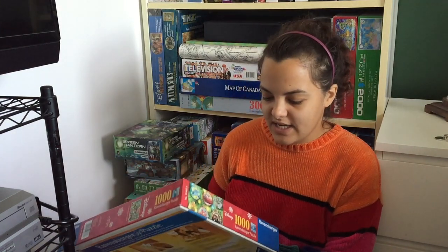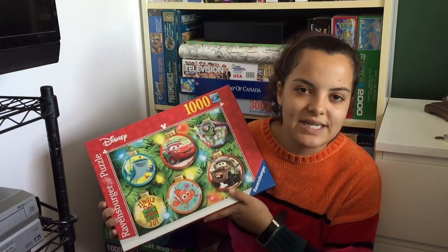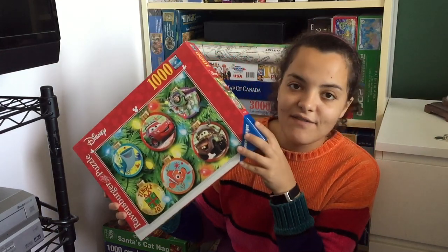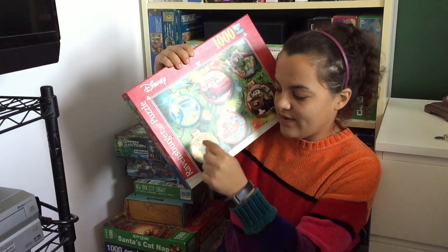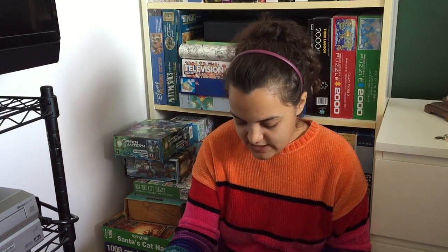This one I absolutely love — I got it in the spring and I'm so excited it's finally the holiday season so I can assemble it. This is a Disney Ravensburger puzzle called Disney Pixar Christmas. They're like Christmas ornaments featuring different movies and I love this. My daughter is going to love helping me put it together — it's kind of like six mini puzzles and then just background, so she'll definitely be with me assembling this one.